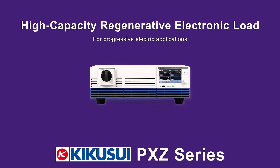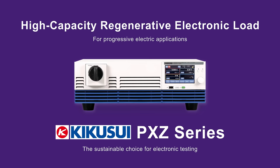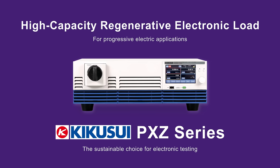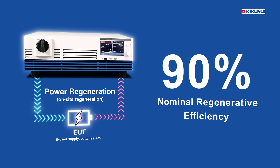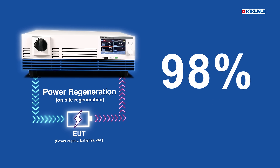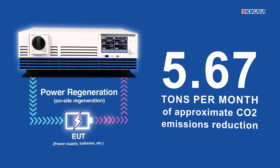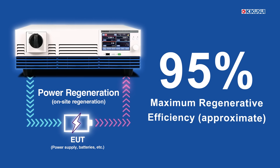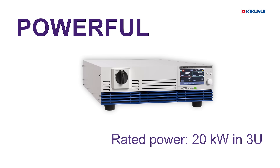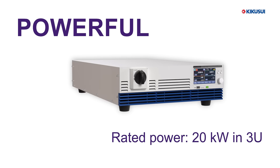Kikusui's PXZ series of regenerative electronic loads is the sustainable choice for electronic testing. The PXZ series achieves 90% nominal regenerative efficiency, cutting CO2 emissions by 5.67 tons monthly, with a peak efficiency of 95%. Each PXZ unit provides 20 kilowatts in a 3U size.